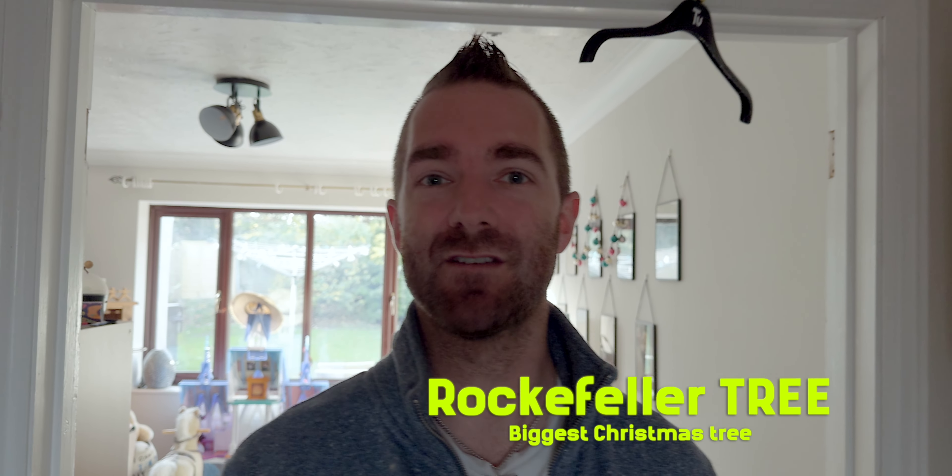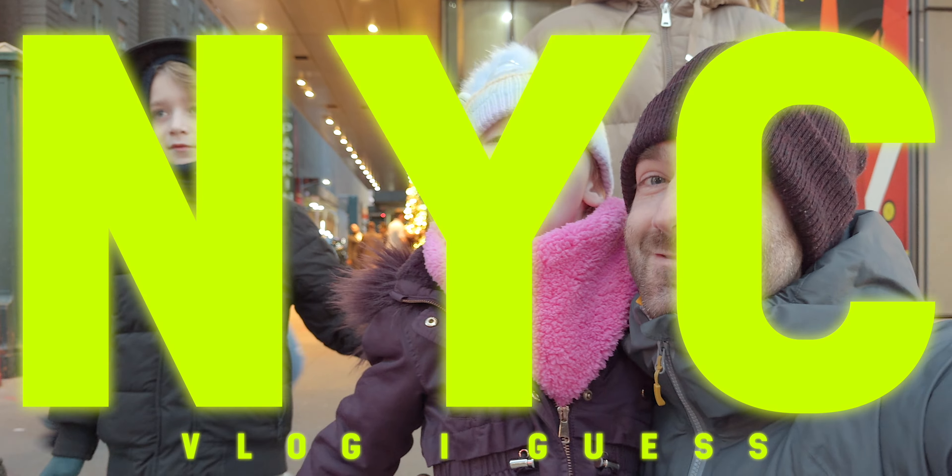It is time — we are finally off to New York. We're basically going to give them a tour of the city and see the Rockefeller tree. We want them to see the biggest Christmas lights they've ever seen. Where are we going now? New York!